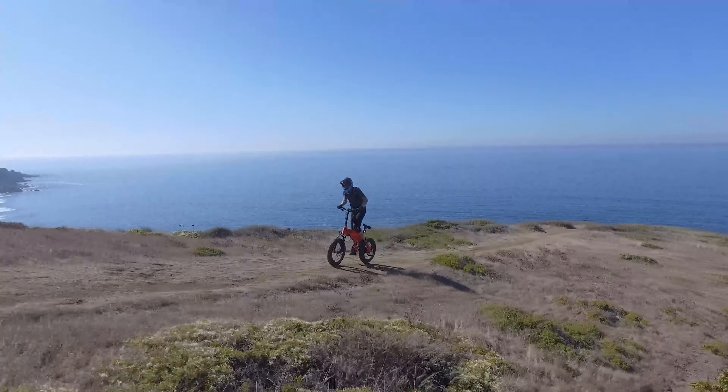Luckily for you, after months of development and research, we've built the perfect solution. Introducing the Rattan XL, the most efficient foldable e-bike ever made.